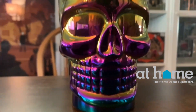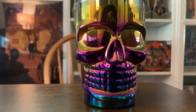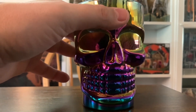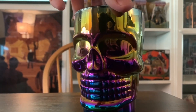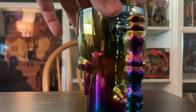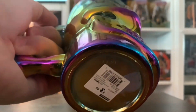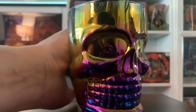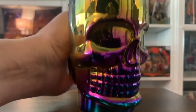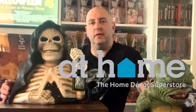Our next item in Halloween haul number one for 2023 is this rainbow colored skull Halloween mug. Now, I don't drink out of mugs - I'm not a mug guy. I'll probably never drink out of this. But I am a Halloween guy. And you're seeing this right - $3.99. I couldn't pass this up even though I'll probably never use it. Maybe I'll use it for something. But $3.99 - I wasn't going to pass this one up at the At Home store.